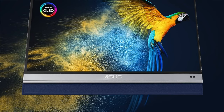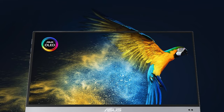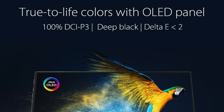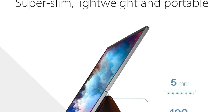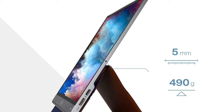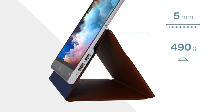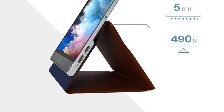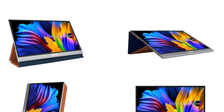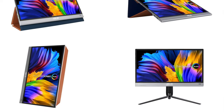Key features: display size and resolution — a 13.3 inch screen with 1920 by 1080p resolution, like having a cinema in your backpack. Connectivity: USB-C and mini HDMI ports. Refresh rate and brightness: a smooth 60 hertz refresh rate paired with 360 nits brightness. Weight: a mere 1.08 pounds. Color performance: 100% DCI P3 color gamut and Delta E2 color accuracy.